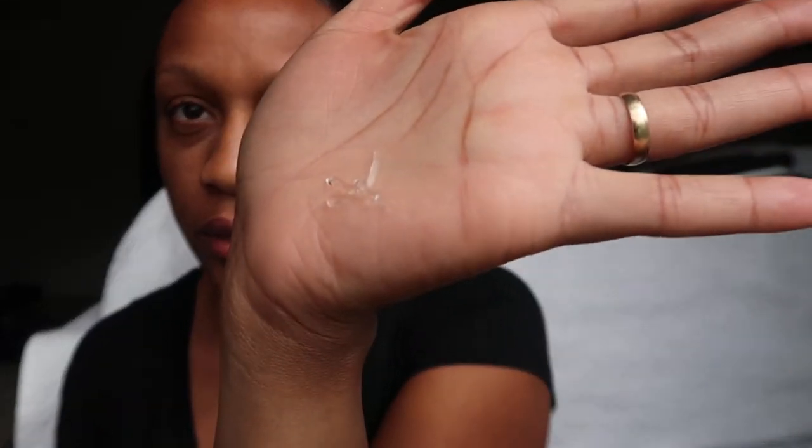I already washed my face earlier and put on some moisturizer, so now we're just going to get in there with this primer. I don't know if you can see, but it's clear. I just rub it in my hand and rub it all over my face. I don't even have a mirror right now — I'm literally looking in the viewfinder on my camera. It's really light and really soft after you put it on, even with the breakout. That's step one.